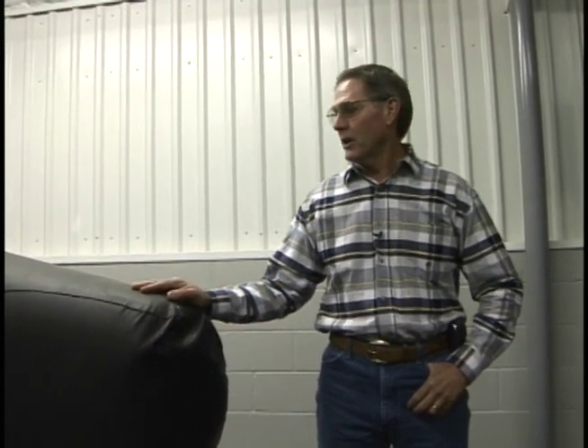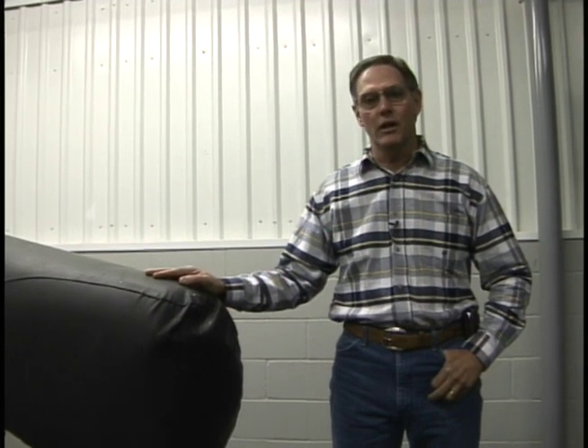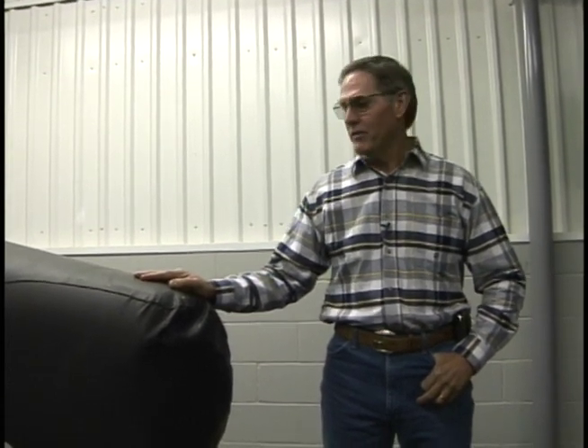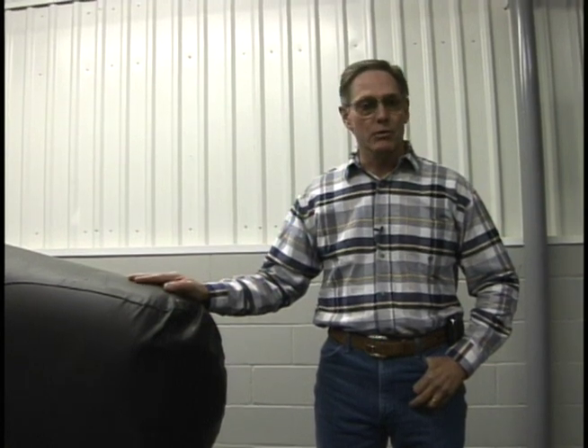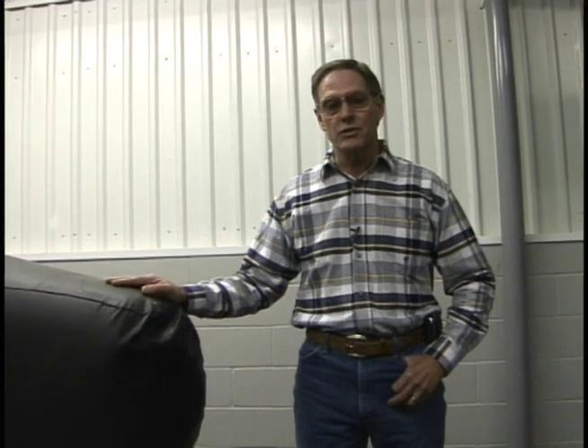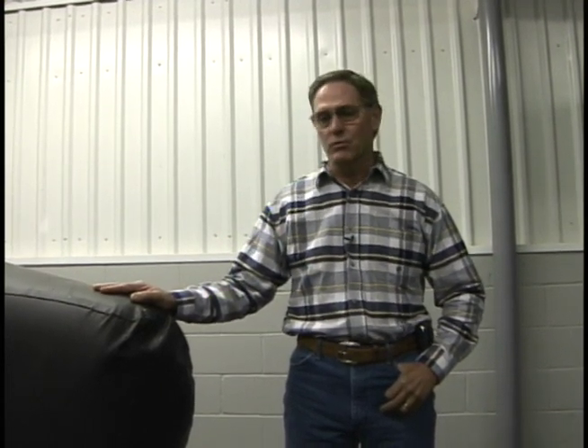We're going to start here in the stallion collection area. Anyone familiar with artificial insemination will recognize that this is a collection dummy. All of our stallions are trained to breed an artificial dummy. This room is only used to collect stallions. We do that for a couple of reasons. The primary one is that in order to meet frozen semen requirements to ship out of the country, we have to have an area where these stallions are not in contact with any other horses on the farm. We need a fairly sterile environment that can be disinfected. Once we collect them, we proceed to our lab to process the semen.